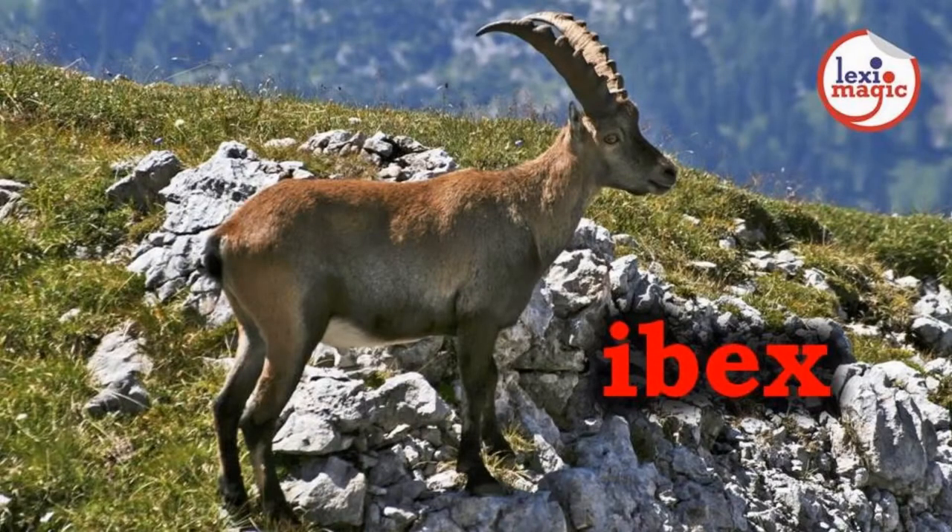I for Ibex, a wild mountain goat with long down-curved horns found in the mountainous regions of northern Africa and Eurasia.